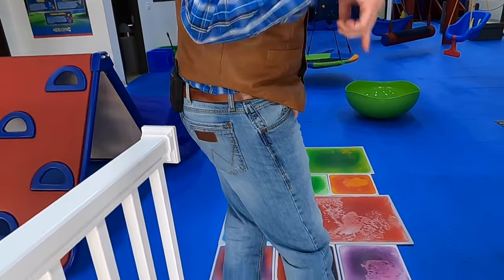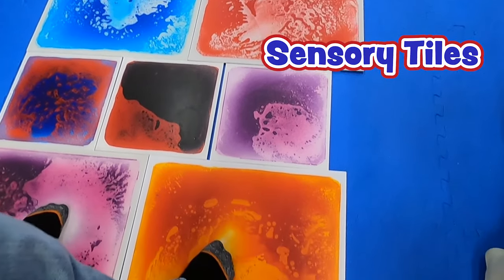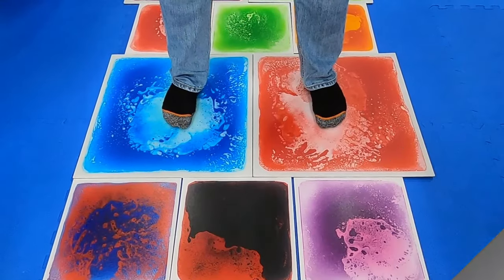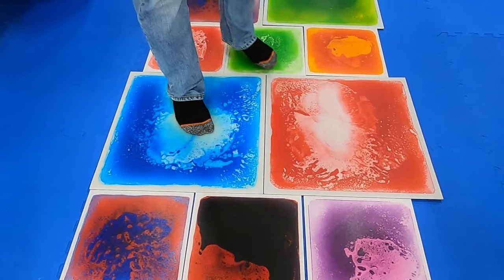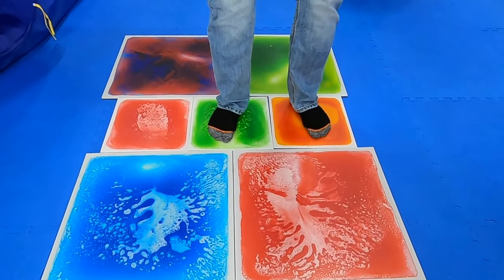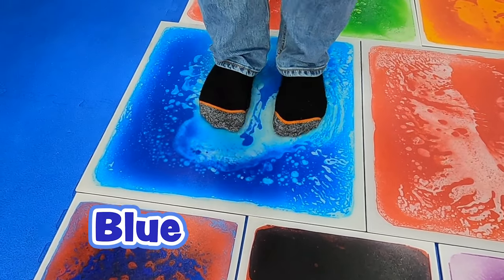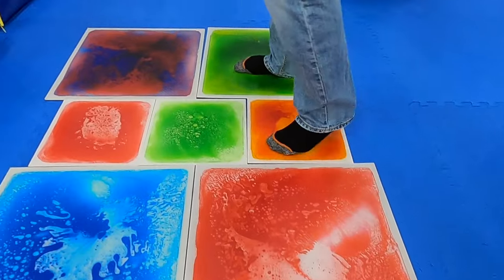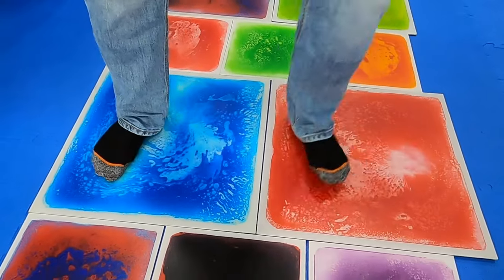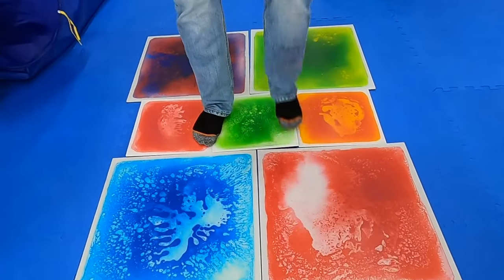Whoa! Guys, come look at this. Now these are sensory tiles. When you step on them, all the colors move around. That's really neat. There's colorful dye inside a layer of thin plastic, so when you step on it, that dye moves around, and you can walk all around and make all sorts of different colors move. This one's blue — that's Cowboy Caden's favorite color. Those tiles are really fun, but let's go take a look at what senses we're gonna be learning about today.